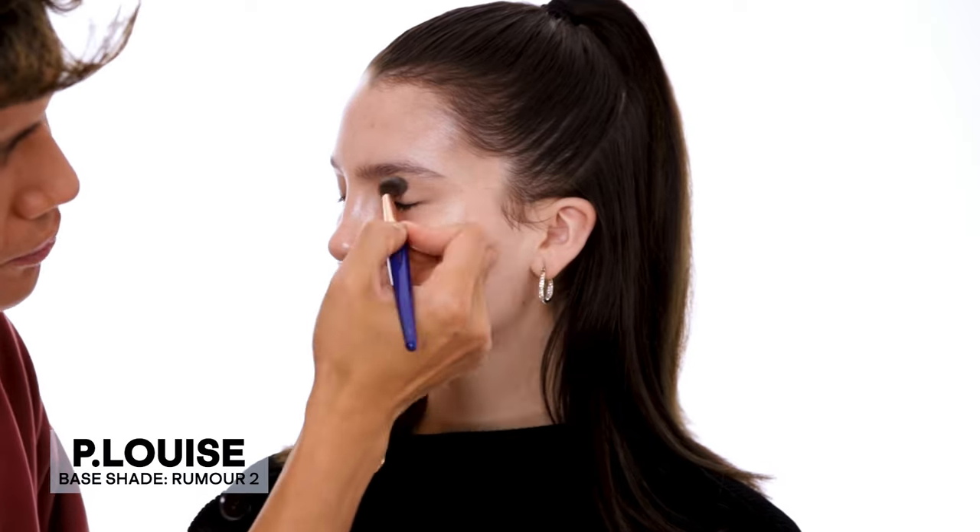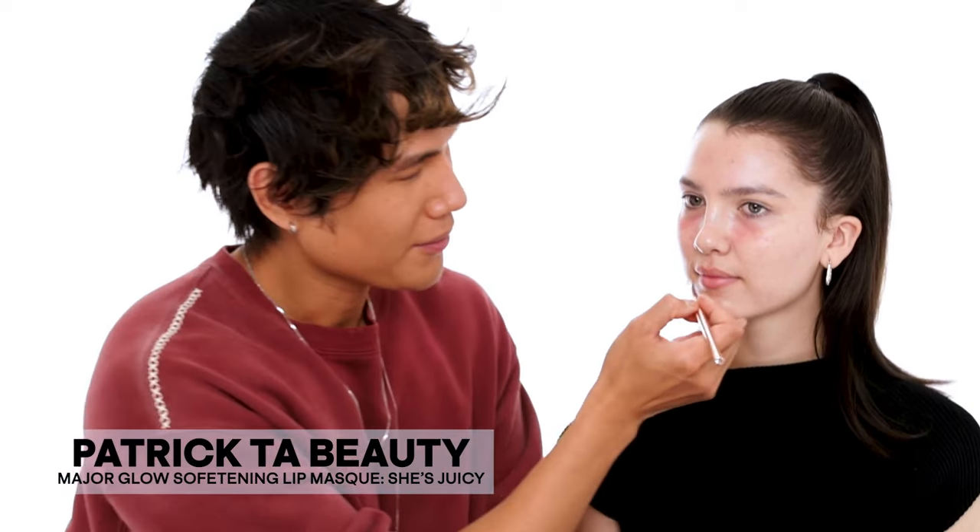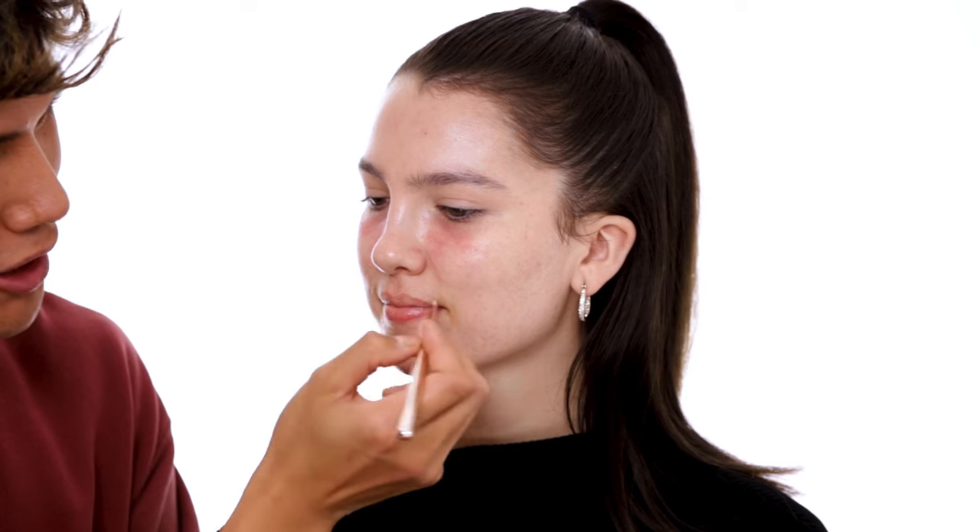I'm just putting a little bit of this P. Louise eyeshadow base all across your eyes. I'm gonna put a little bit of my lip balm — I'm using 'She's Juicy.' I need to give you all my makeup; I haven't been able to show you all of my new launches in such a long time.